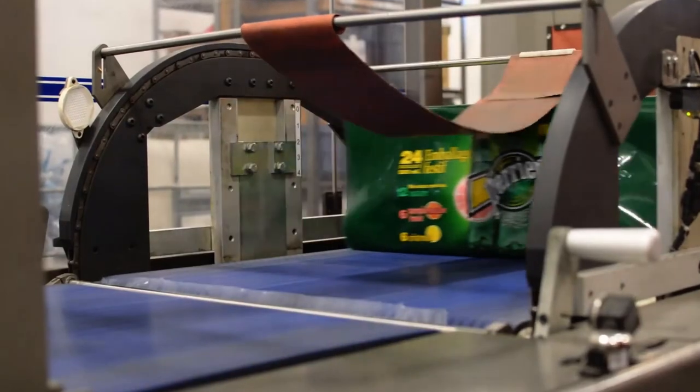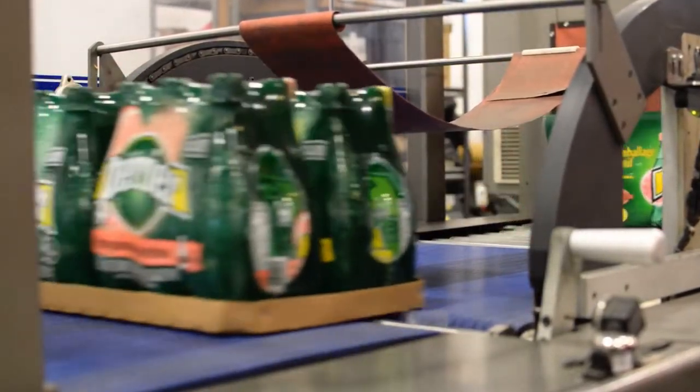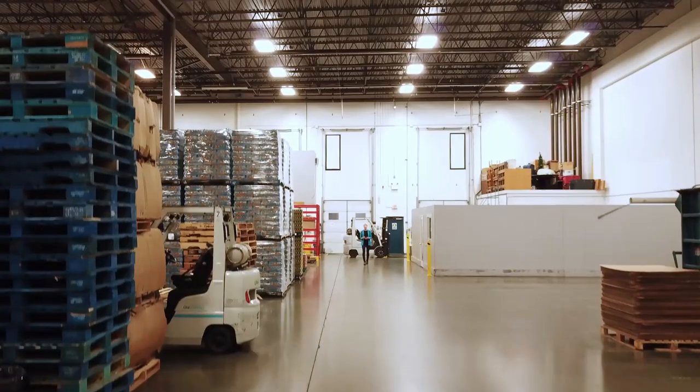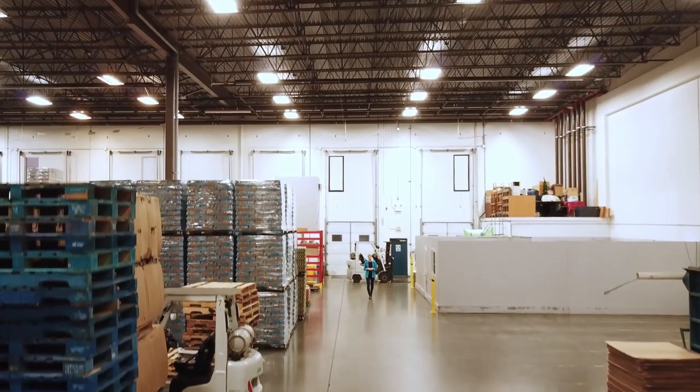These Perrier bottles came to us in bulk, but our client needed them to be packed into trays of floor sets, then bundle wrapped with pre-printed film. This is just one example of our automated processes.